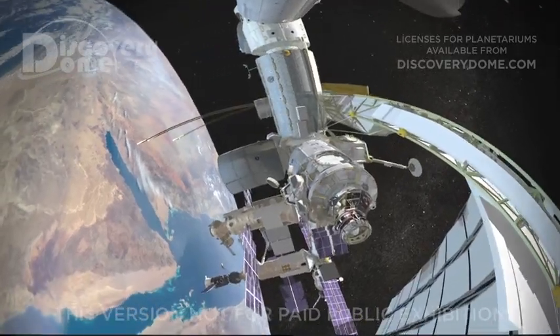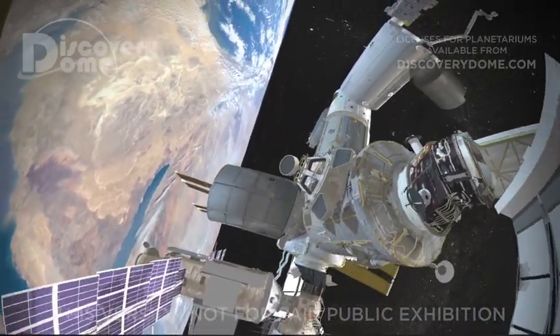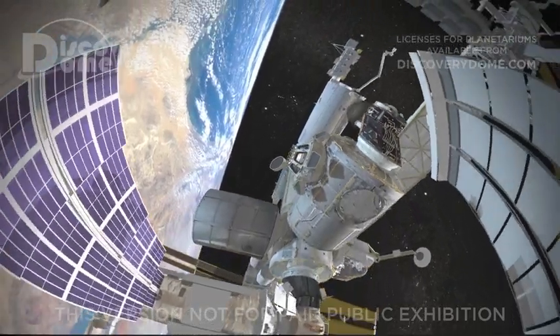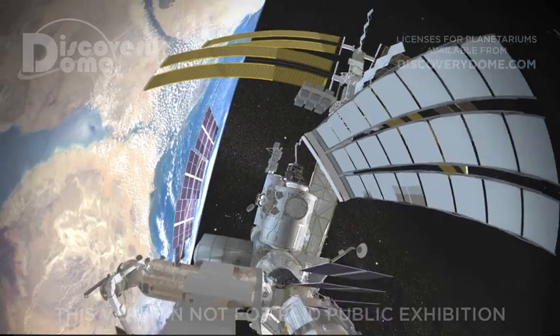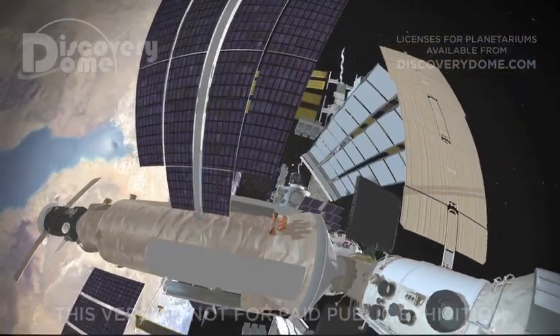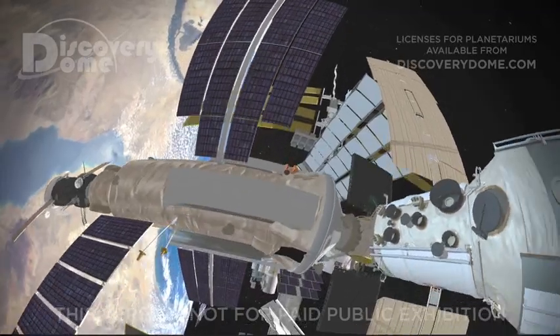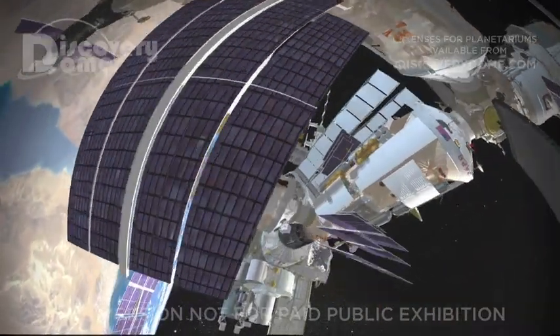This is the International Space Station. Six astronauts live in this big house orbiting the Earth. Their favorite pastime is watching the Earth below. Here, we can use giant solar panels to make electricity directly from sunlight. But we still bring food and supplies from Earth.